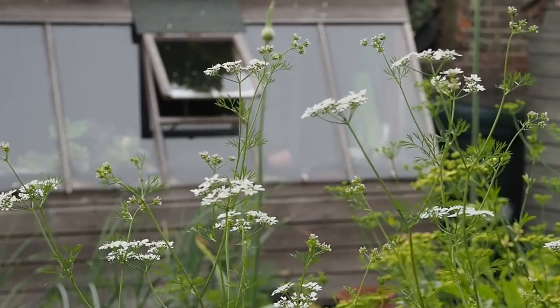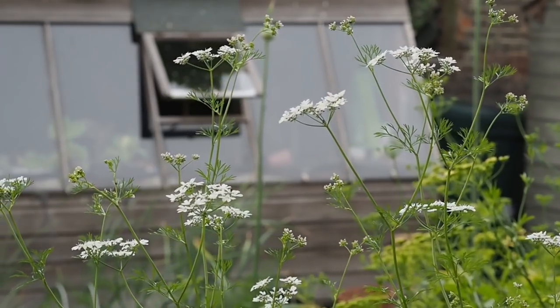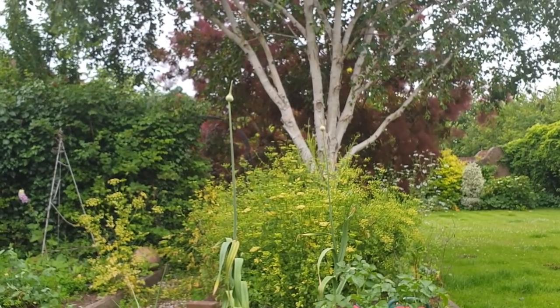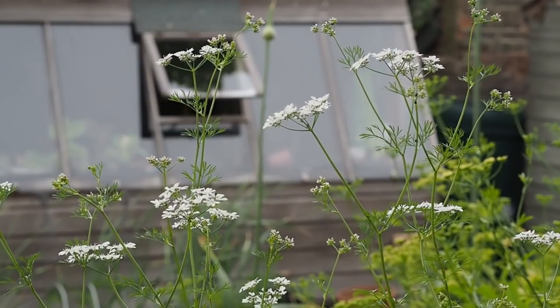In the veg beds the parsley and coriander are both self-seeded. Parsley just grows where it wants to and I have it pretty much all year round. The coriander tends to appear and then quite quickly go to flower and bolt, so I don't really get much coriander from it, but it does look very pretty.